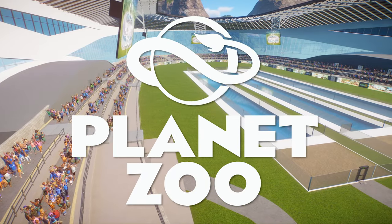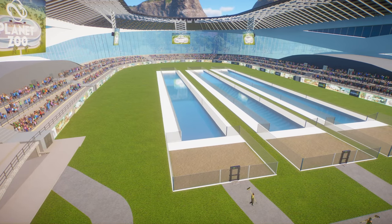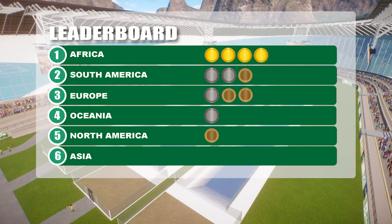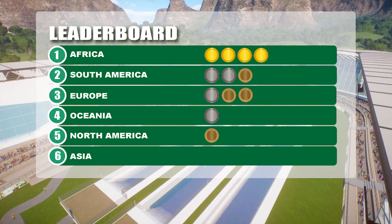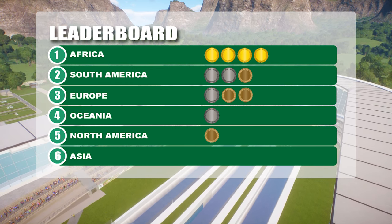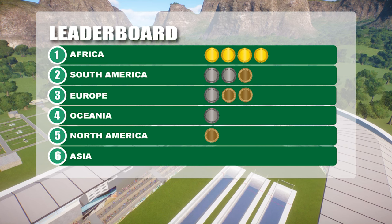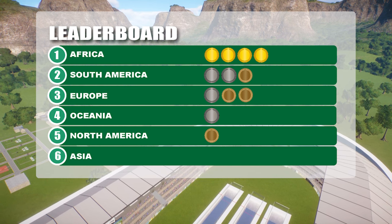Hello sports fans and welcome to day three of the Planet Zoo World Championship. We're back at the Gulpy Arena for day three events with a focus on swimming challenges. Yesterday saw the conclusion of the track events which saw Africa still dominating the leaderboard with four gold medals. Behind them South America has two silver and one bronze. Europe has one silver and two bronze. Oceania saw its first silver medal awarded and North America saw its first bronze. Asia is still trailing behind with no medals going into day three with disappointing results in the hurdles and assault course events yesterday. I'm sure they're hoping to turn things around with the swim events coming up today.